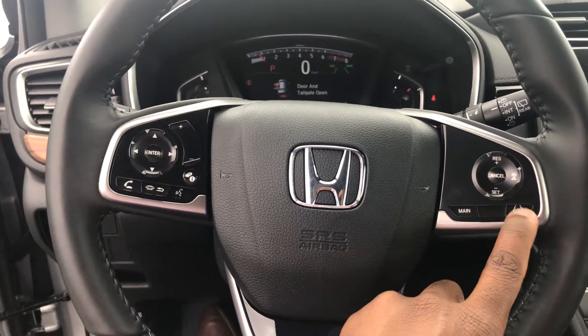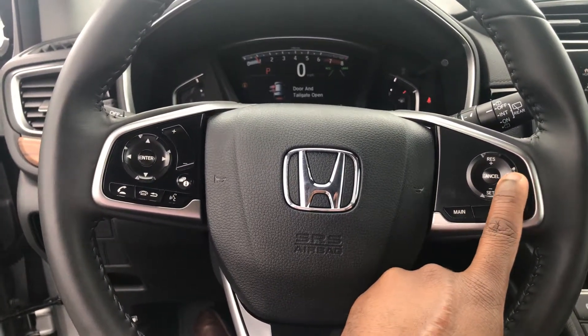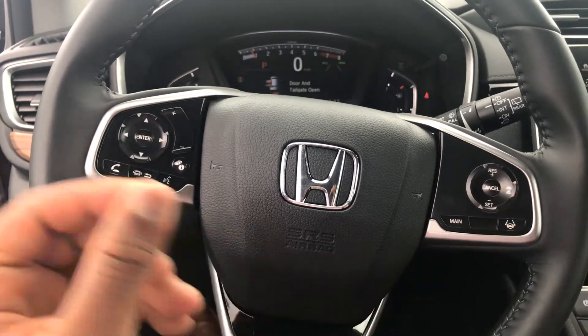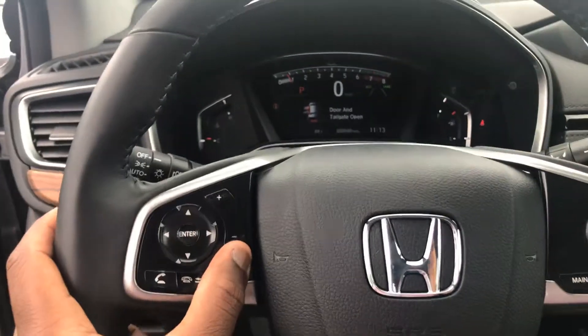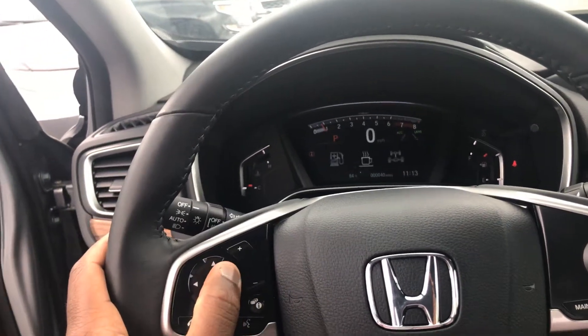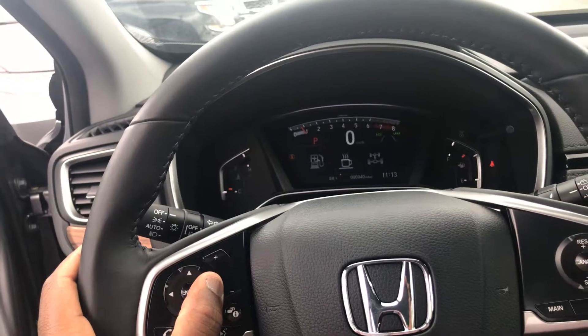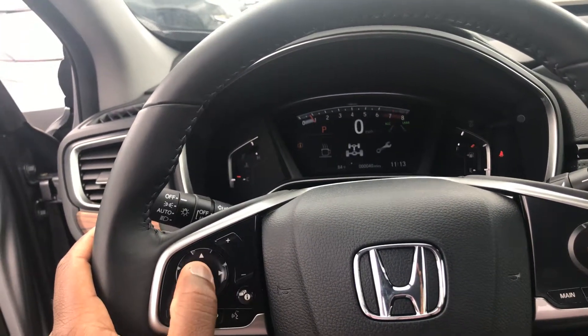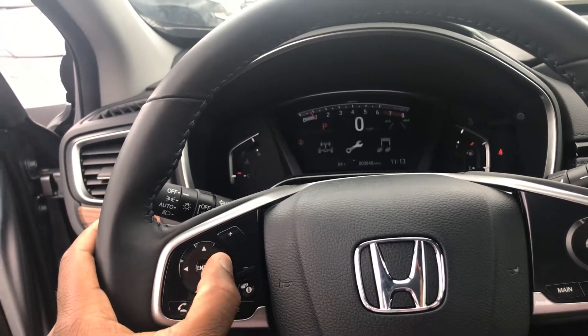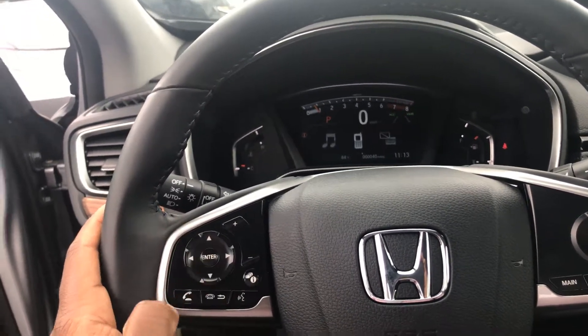Here is the lane-keeping assistance system. Your adaptive cruise control is right here — you set that up right over here with set and reset. Pushing this information button, you can look to see how much gas you have, your driver attention mechanism, the torque as far as all-wheel drive, maintenance, radio, phone, etc.